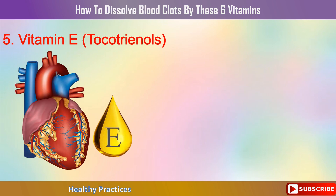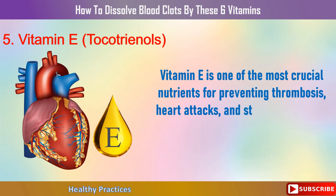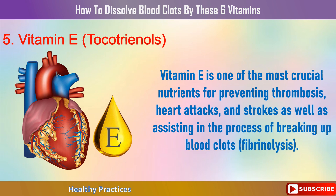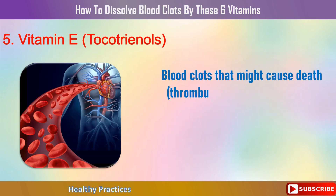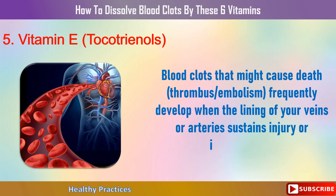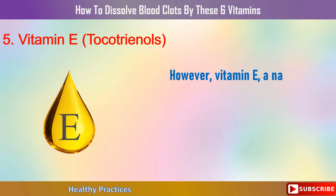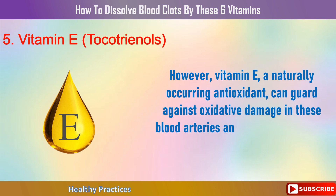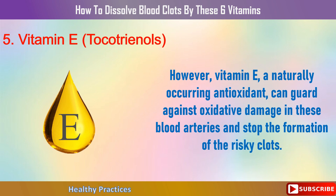Number 5: Vitamin E Tocotrienols. Vitamin E is one of the most crucial nutrients for preventing thrombosis, heart attacks, and strokes, as well as assisting in breaking up blood clots through fibrinolysis. Blood clots that might cause death — thrombus or embolism — frequently develop when the lining of your veins or arteries sustains injury or inflammation. However, vitamin E, a naturally occurring antioxidant, can guard against oxidative damage in blood vessels and stop the formation of these risky clots.